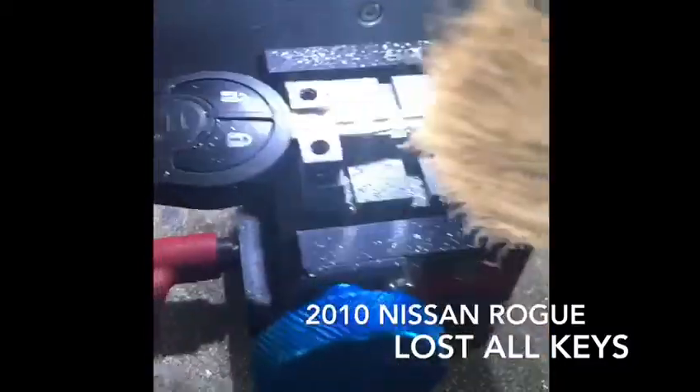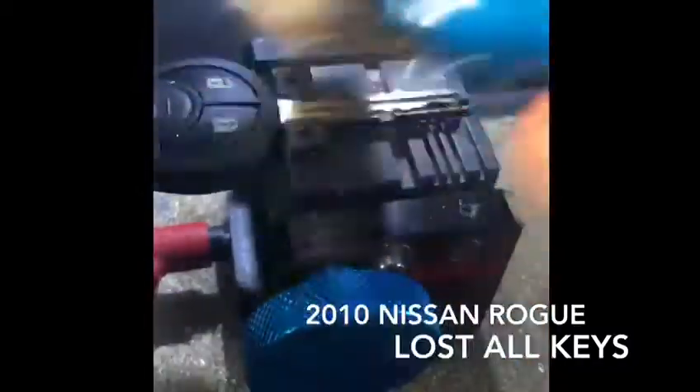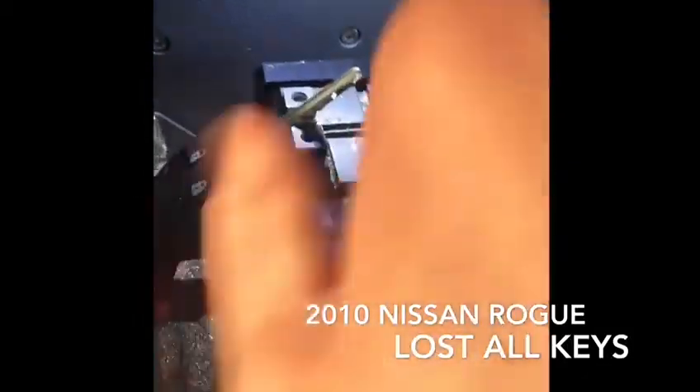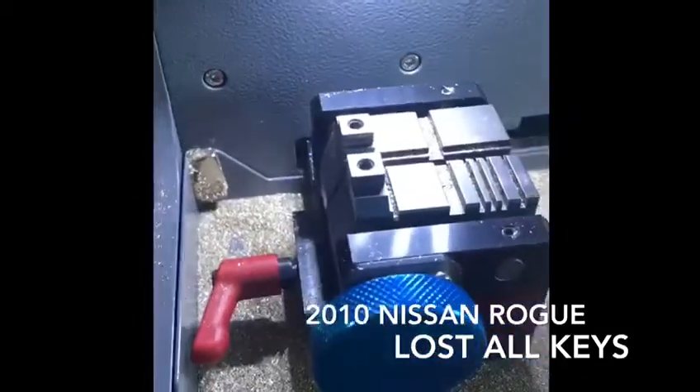As you can see, the key is ready. Let's go out to check if it's working as we want.